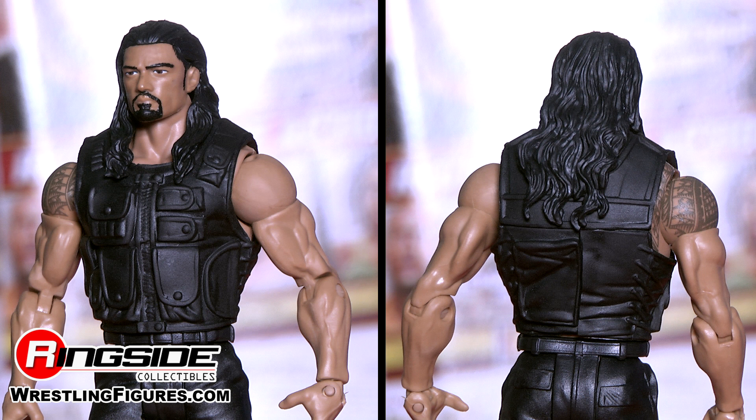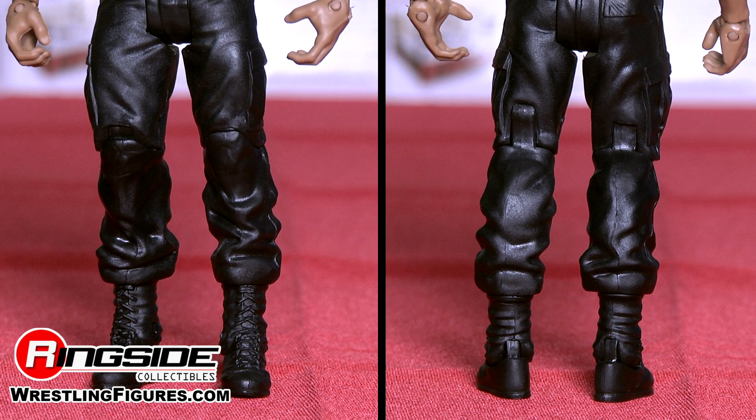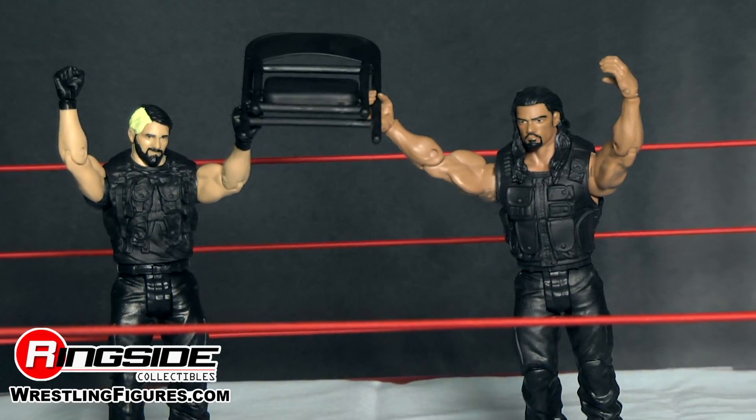Roman Reigns has the perfect head sculpt on his first basic figure, sporting his lovely long locks. He's fully detailed with a solid state vest, as well as the tactical gear you've seen him sport on television. It also comes with a folding chair accessory. Believe in the Shield.